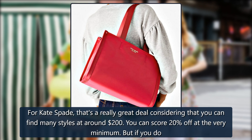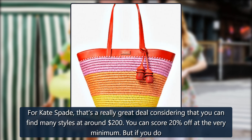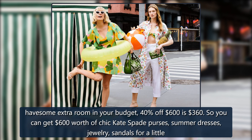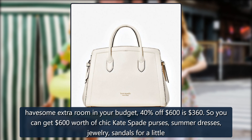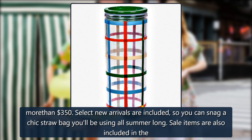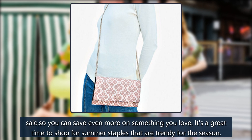For Kate Spade, that's a really great deal considering that you can find many styles at around $200 — you can score 20% off at the very minimum. But if you do have some extra room in your budget, 40% off $600 is $360, so you can get $600 worth of chic Kate Spade purses, summer dresses, jewelry, and sandals for around $360. Select new arrivals are included, so you can snag a chic straw bag you'll be using all summer long. Sale items are also included in the sale, so you can save even more on something you love.